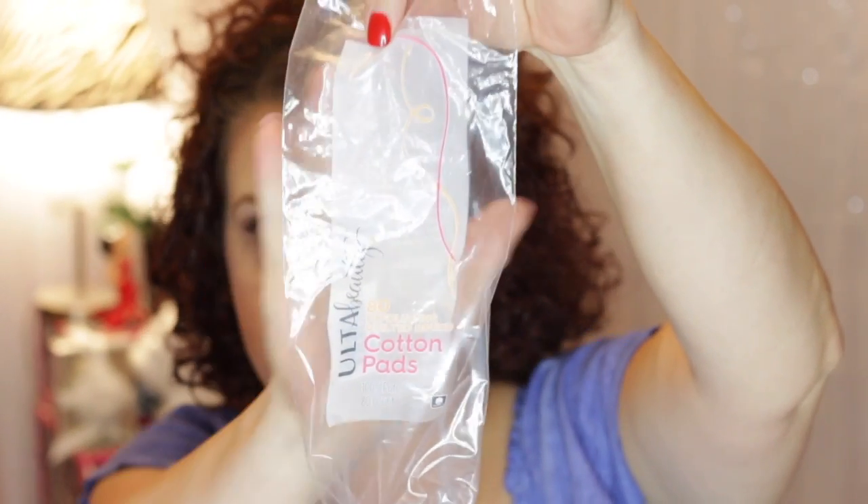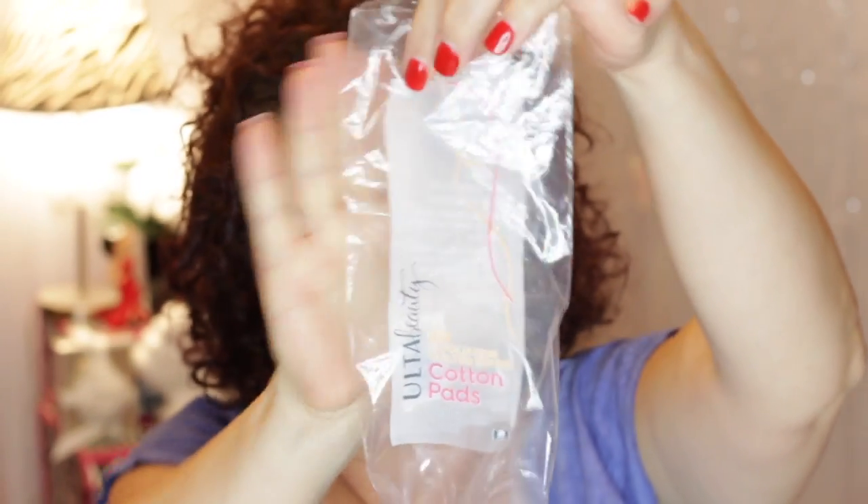I have some exfoliating cotton rounds from Ulta — the Ulta brand. This is probably one of my favorite brands of exfoliating cotton pads. So I do recommend those.